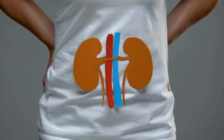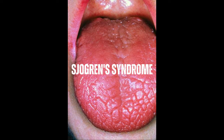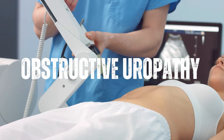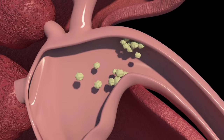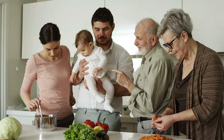Other autoimmune diseases, such as vasculitis, Goodpasture syndrome, Sjogren's syndrome, and scleroderma, can cause kidney damage and potentially lead to ESRD. Obstructive uropathy is a blockage or obstruction in the urinary tract, which can cause urine to back up and damage the kidneys over time. Other conditions that can cause kidney damage and lead to ESRD include kidney stones, congenital abnormalities, and long-term use of certain medications. In some cases, stage 5 kidney disease can be hereditary.